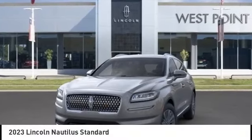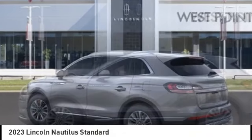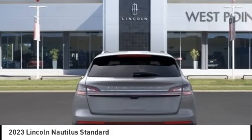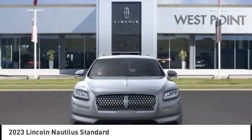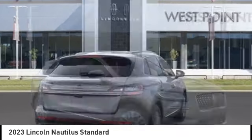Stop by and take a look at the 2023 Lincoln Nautilus. The Lincoln Nautilus crossover provides you with all the functionality you need in a vehicle. Plenty of space, lots of safety and technology options, and a high-end interior feel makes this the perfect vehicle.